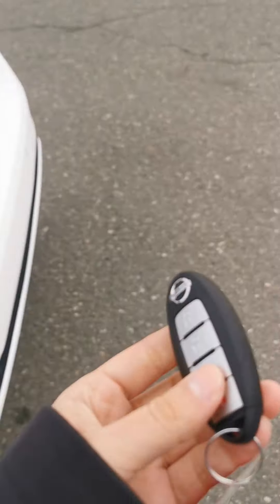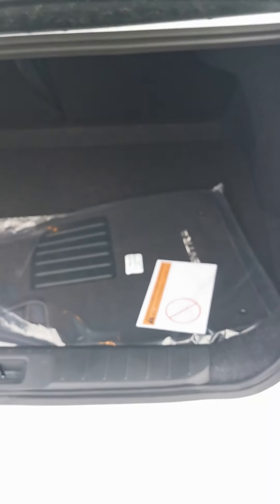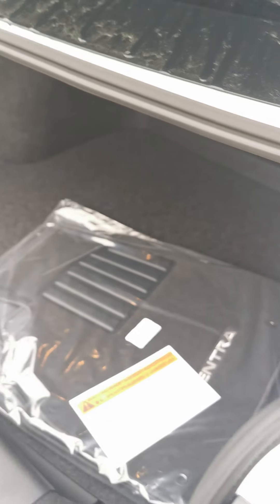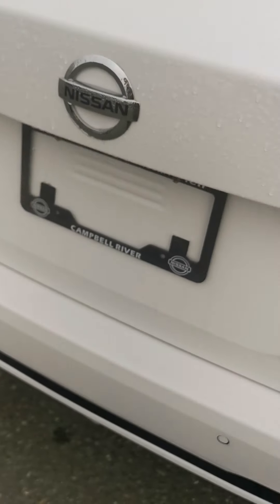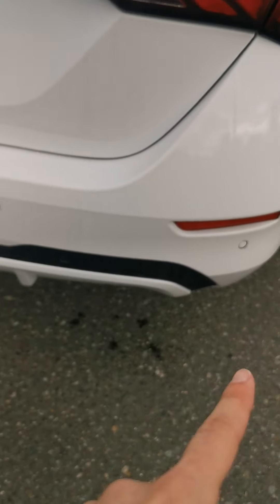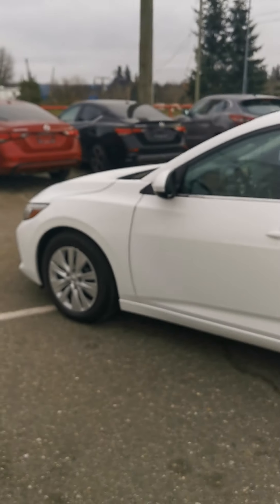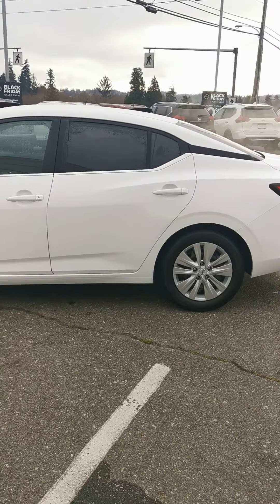If you want to get access to the trunk, you have a button in the front or just a button on your key — hold it and the trunk pops up. It is a very deep trunk and you could fit so much stuff in there. There's also an interior trunk release right there. When you close it, your backup camera is located just underneath, and reverse sensors will show up on the display when reversing.